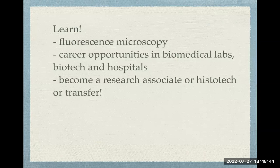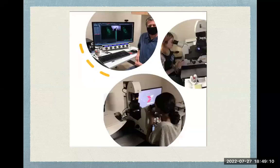What will you learn? You'll learn fluorescence microscopy, which is how those gorgeous images were acquired — and you can acquire those too. You'll also learn a lot about different career opportunities in biomedical research labs, the biotech industry, and hospitals. You can become a research associate or a histotech, or transfer out from our program if you continue on with the second class, which will give you a certificate of achievement.